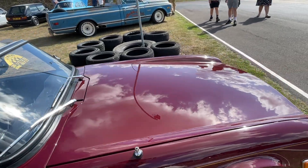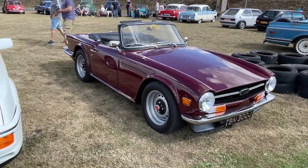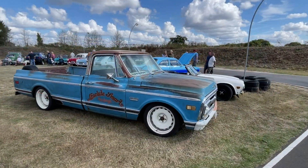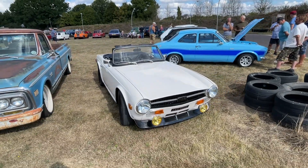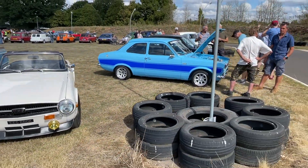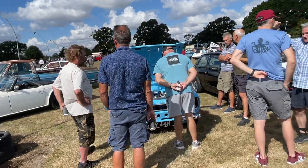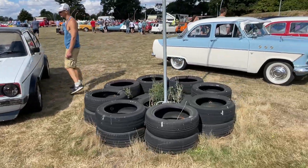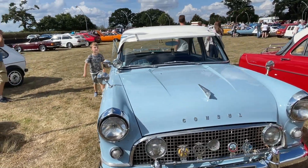Very, very nice. Not quite sure what colour that is — almost like a plum colour. There's the fast Fords. Another TR6 there, with a mean air dam on the front. Another RS.